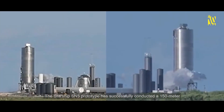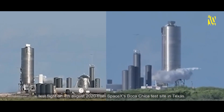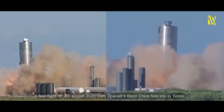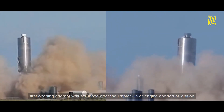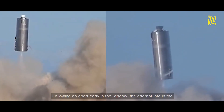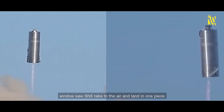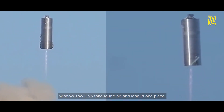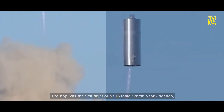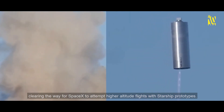Starship SN5 successfully conducted a 150-meter test flight on August 4th, 2020, from SpaceX's Boca Chica test site in Texas. The first attempt was scrubbed after the Raptor SN27 engine aborted at ignition, but a later attempt in the window saw SN5 take to the air and land in one piece. The hop was the first flight of a full-scale Starship tank section, clearing the way for SpaceX to attempt higher-altitude flights with Starship prototypes.